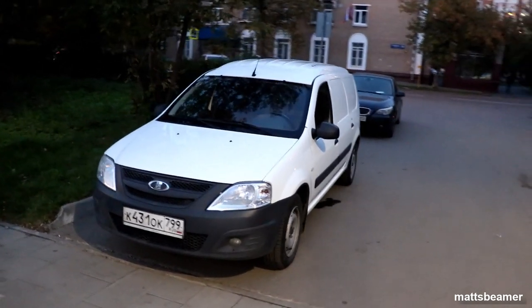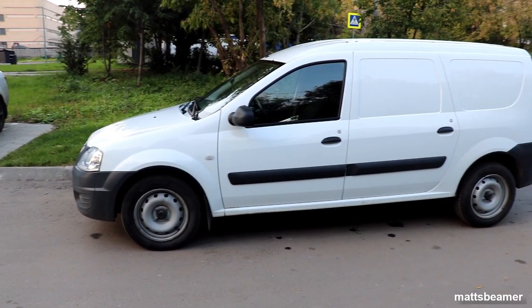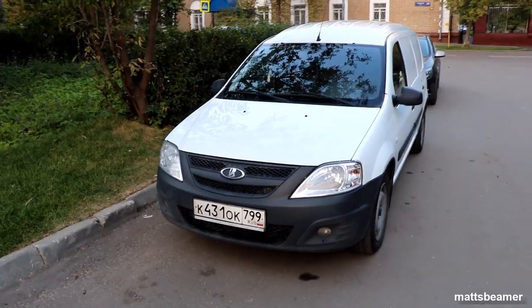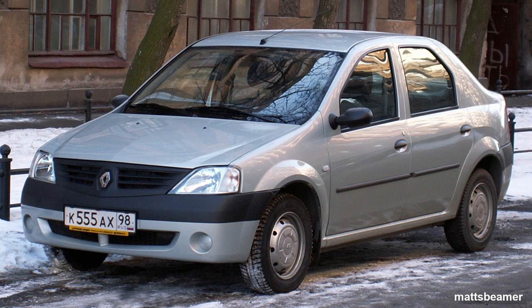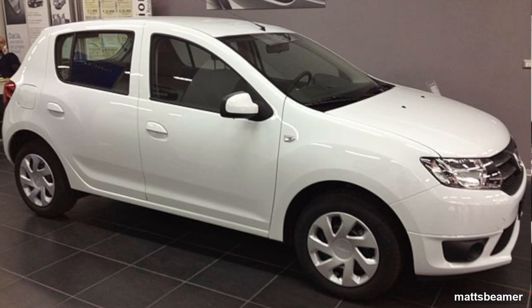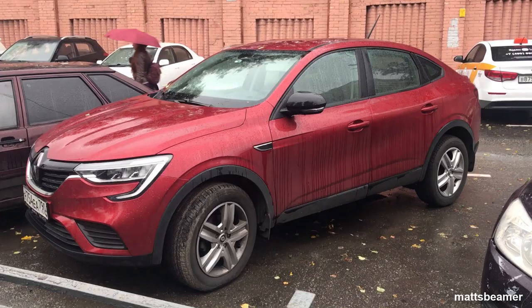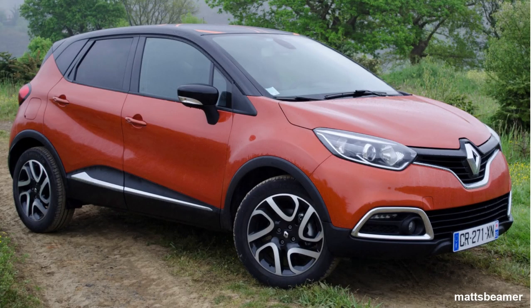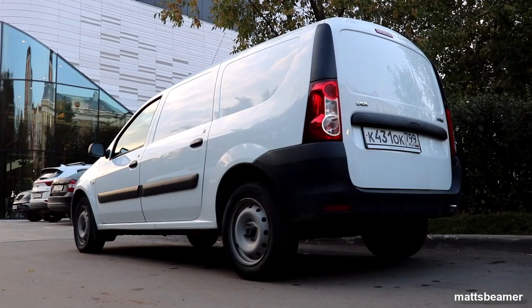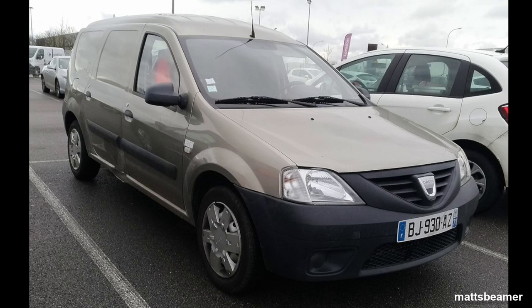The Largus was built on the Dacia B0 platform, which was used for many other vehicles such as the Lada X-Ray, the Renault/Dacia Logan, the Sandero, the Duster, the Dacia Duster II, the Renault Arcana, the Renault Captur and the Nissan Kicks. The Lada Largus was also known as the Dacia Logan MCV depending on your country.